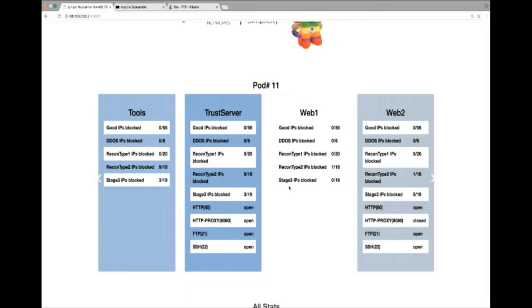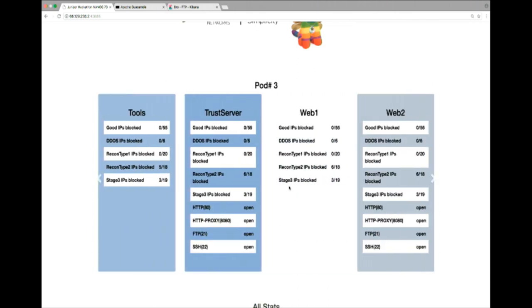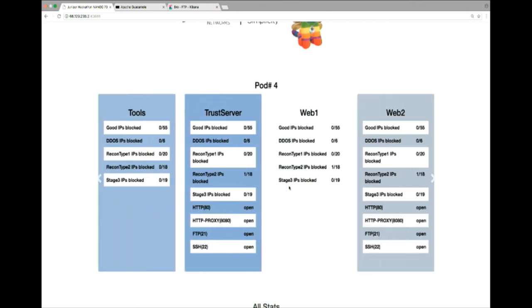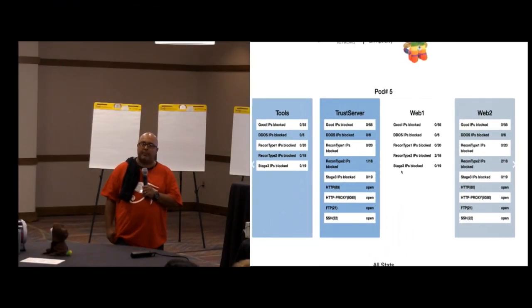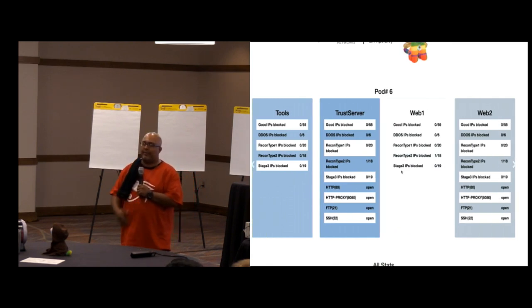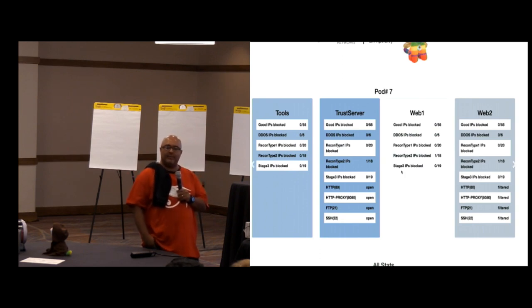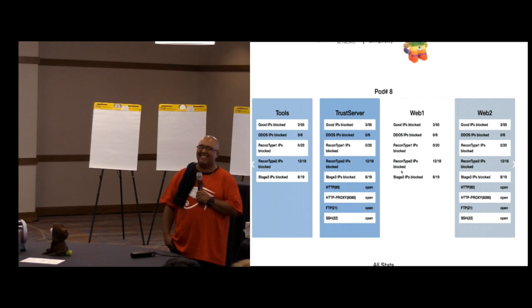It's Beer 30. I'd like to get pods eight and nine — they had the most success in identifying and quickly blocking addresses. If you could start off by sharing what you discovered and what your experiences were, if we could get one representative from each to come up.